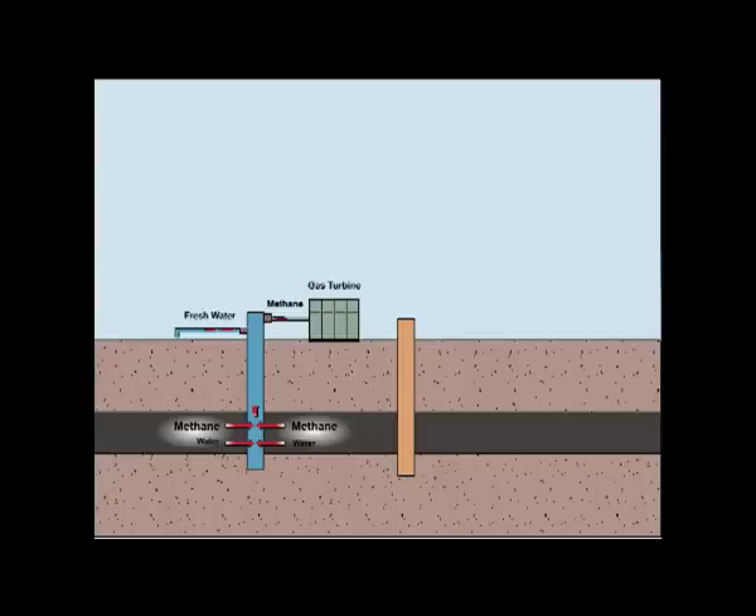The methane is extracted and used to power a gas turbine, while the water can be used for irrigation and reinjected into another strata underground.